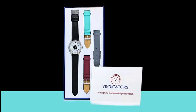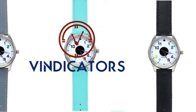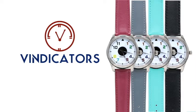The box was designed for your convenience, slim enough to be stored almost anywhere. Vindicators — the world's first colorful pilot's watch.